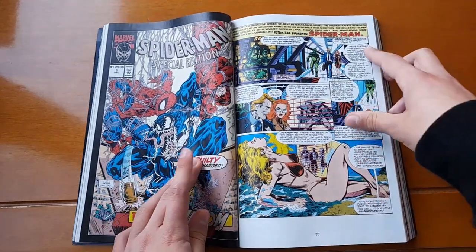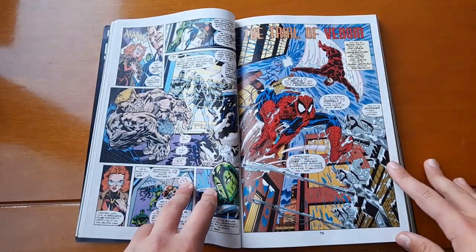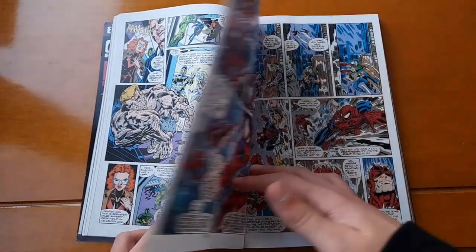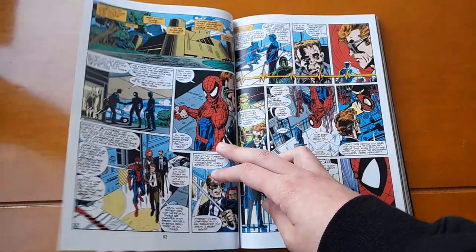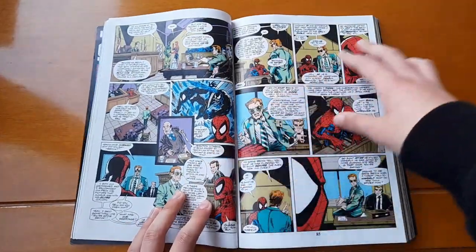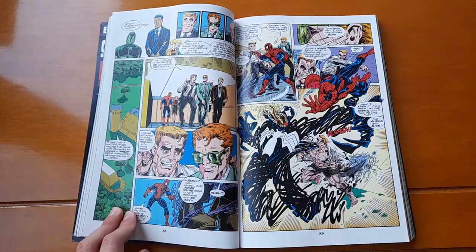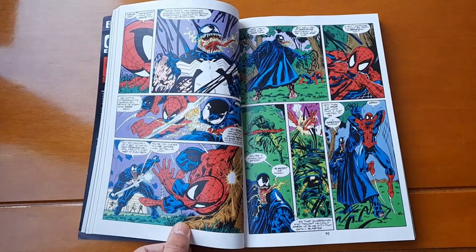I almost forgot about the Trial of Venom. In this story, Eddie Brock's symbiote dies — or at least that's what everybody thinks. Eddie Brock is on trial for his crimes, and his lawyer is Matt Murdoch, aka Daredevil, who believes Eddie is innocent and that all his crimes were committed under the influence of the symbiote. Of course, he is proved wrong, since Eddie Brock is actually evil with or without the symbiote.